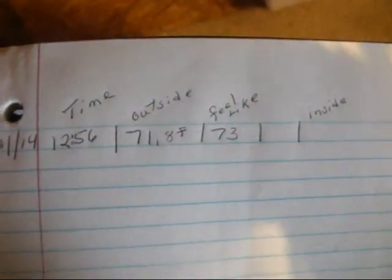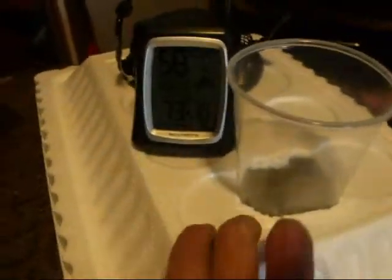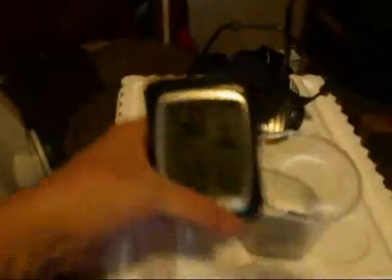Now it's an hour later — it's almost 1 o'clock. Outside it's 71°F, feels like 73. Inside, the humidity dropped to 58% and the temperature went up to 73. It only went up one degree, but the humidity went down. I've now changed the ice setup, adding a metal rack with the ice in bags, and I've got the fan next to it, which is making it feel much better in here. Just the humidity dropping makes it feel better.